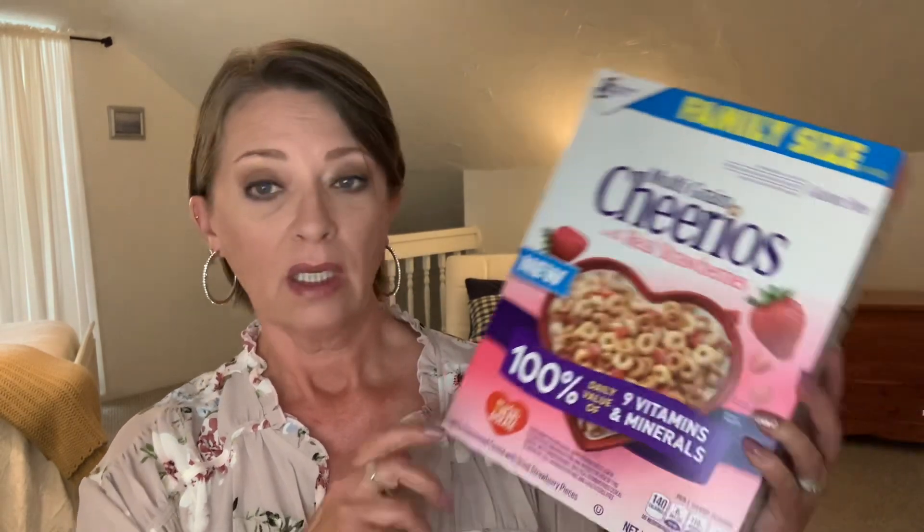Me and the hubby don't eat it anymore, but the grandkids come around and they like cereal. Give them boxes to take home with them — why not, for a dollar? I have no idea how much cereal costs in a big family size. It has to be way more than a dollar. I'm thinking four dollars? Five dollars? They also had the family size of the Multigrain Cheerios with real strawberries. This is a 14.1 ounce box by General Mills.